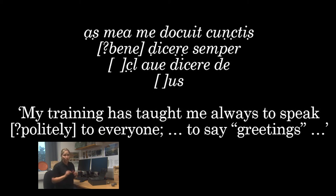The square brackets represent parts that are missing, and dots under letters show where we're uncertain about whether we've really read that correctly — which is very helpful for other people looking at the text. We found something that in English might be translated along the lines of: my training, or my art, my skill — that's the 'ars/mea' at the top — has taught me always to speak, perhaps something like politely, to everyone, to say greetings.